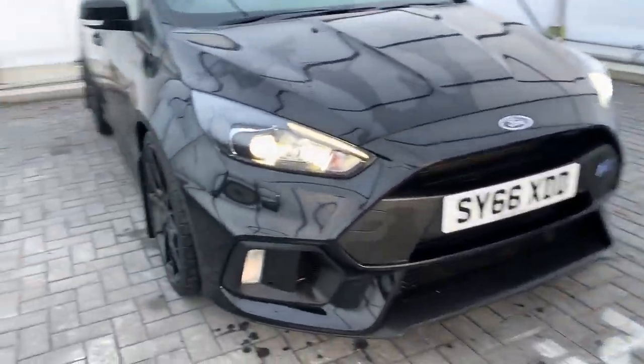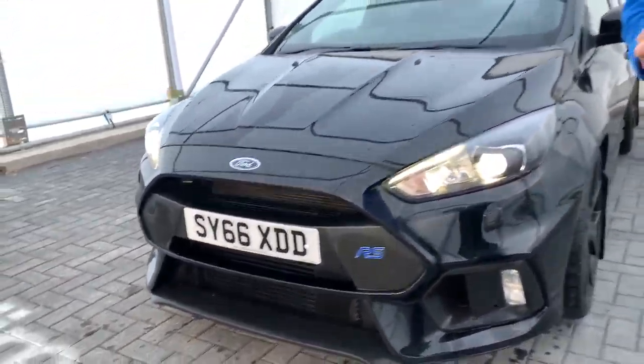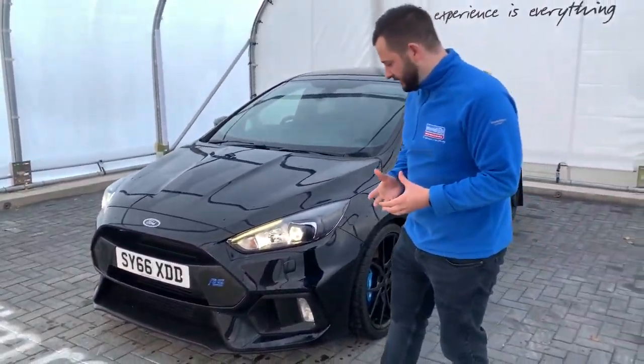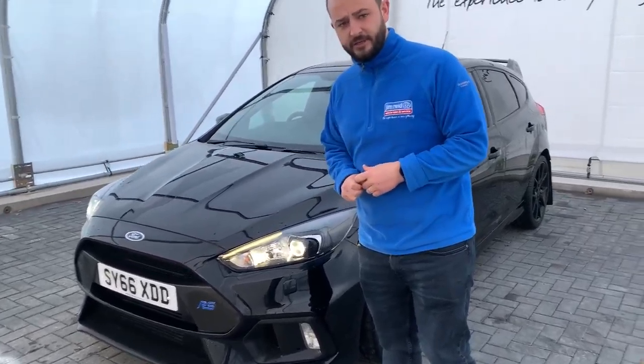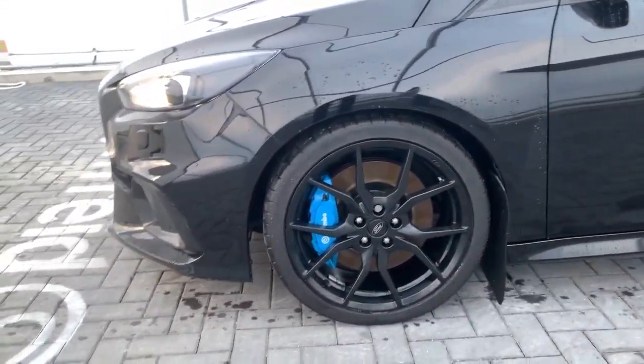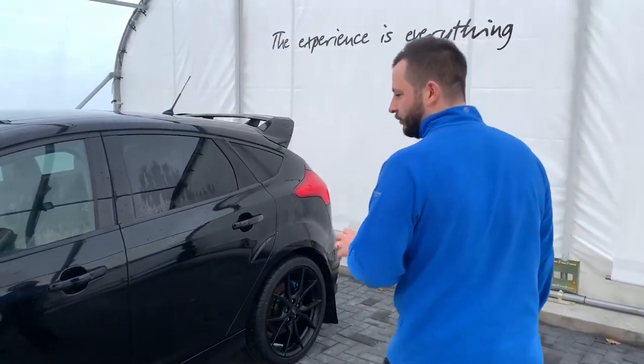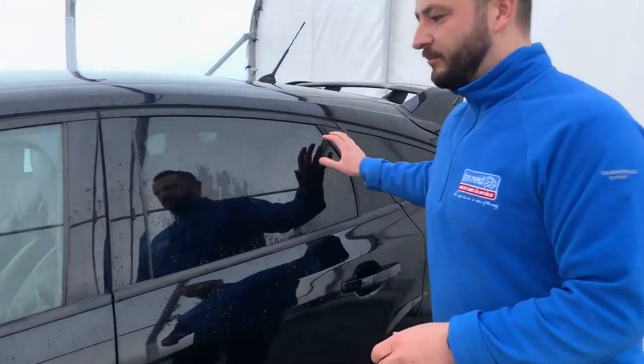It's a 2.3 with 345 brake horsepower. It comes with specs such as your LED daytime running lights, 19 inch forged alloys with blue rainbow brake calipers, and of course your darkened out and privacy glass.